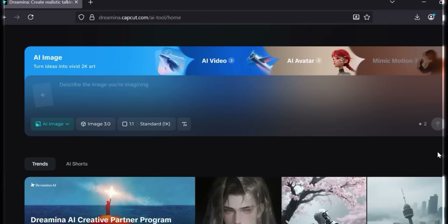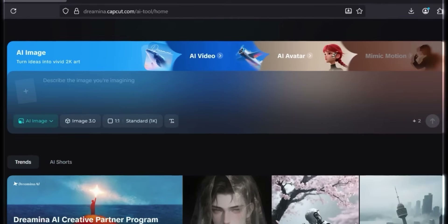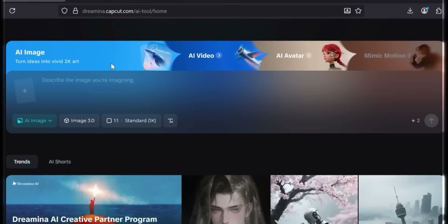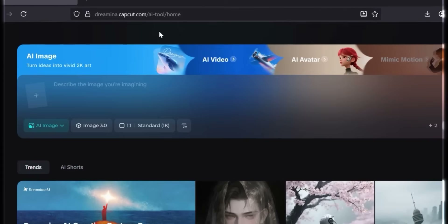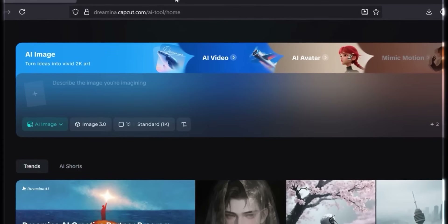The interface is clean and user-friendly. At the top you'll find four AI modes: image, video, avatar, and motion mimic. For this demo, we'll focus on poster generation. Dramina is also integrated with CapCut's desktop editor, which means you can generate clips or posters and drop them straight into your timeline without switching apps.